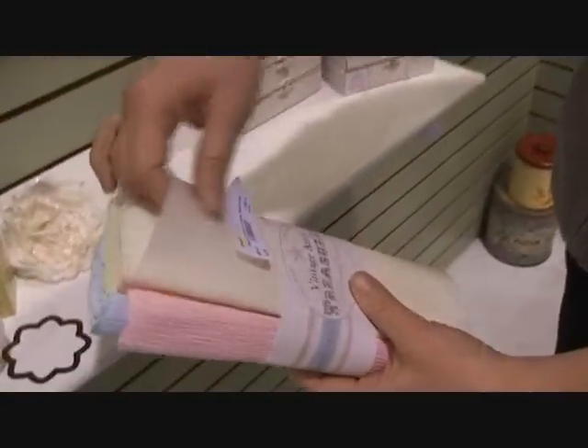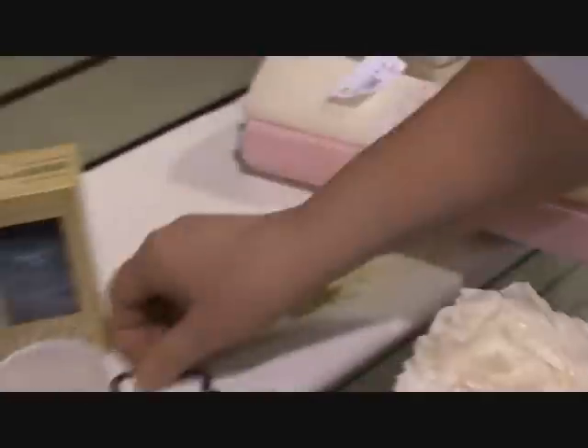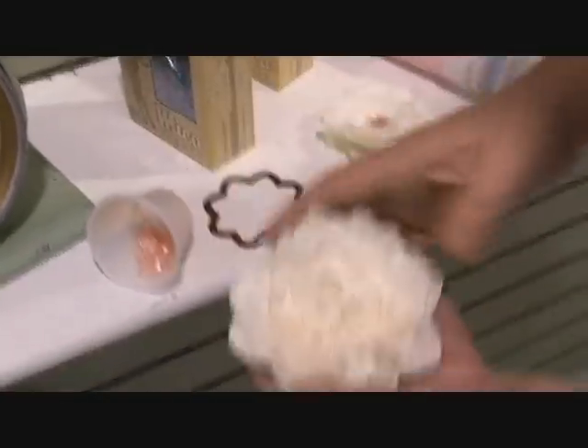The next thing I want to show you is our crepe paper — it's the old-fashioned kind of really thick crepe paper. As you can see, we've done beautiful flowers using Spellbinders die cuts. And this is the old-fashioned mica. We've actually used the pink mica — put a little glue on it and put it on the flower. It gives a completely different look.